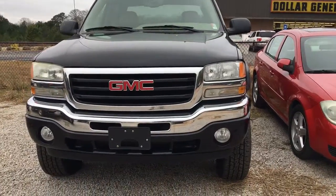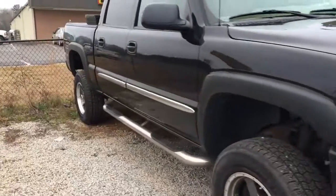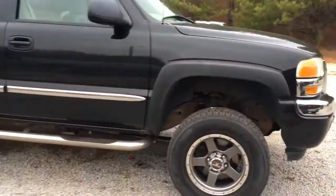Hey Jose, it's El Caparese with Jimmy Britt Chevrolet. So this is that beautiful 2006 GMC Sierra. It's four wheel drive just like you want it.